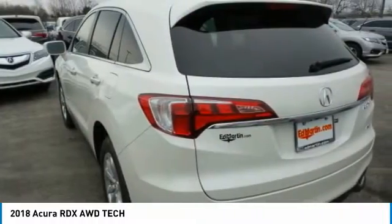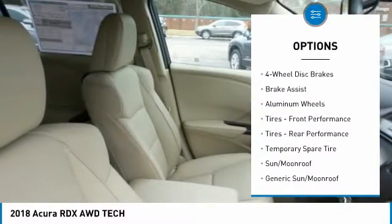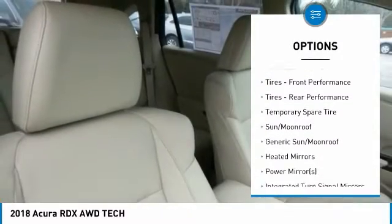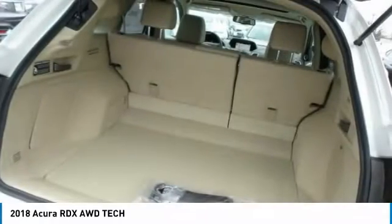Here are some of this vehicle's great options: power passenger seat, anti-lock braking system, keyless entry, power lift gate, all-wheel drive, steering wheel audio controls, and leather-wrapped steering wheel.